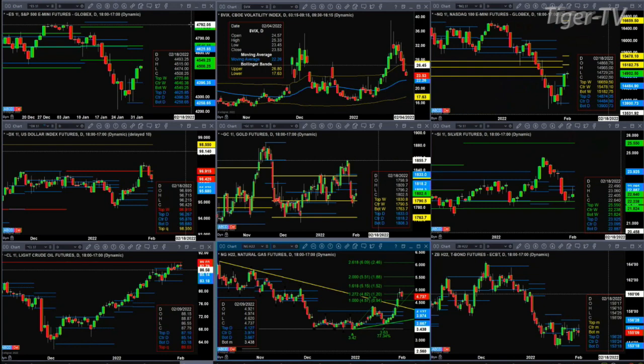The U.S. dollar index has got a TD9 count topping. Anytime you get a topping signal, that just suggests that price should pull back and test support — that's exactly what the U.S. dollar index has done. And as long as price holds $96.26, the signal is basically neutral. Gold is testing and rejecting the bottom of its profile — that's not what gold wants to see, nor silver.